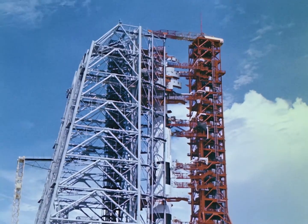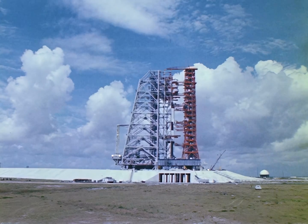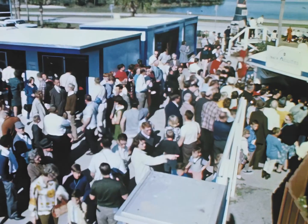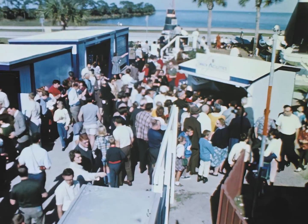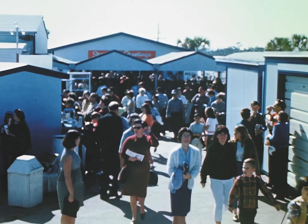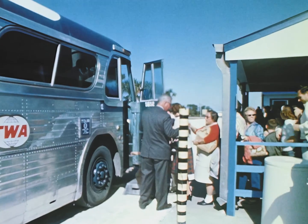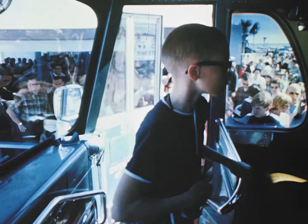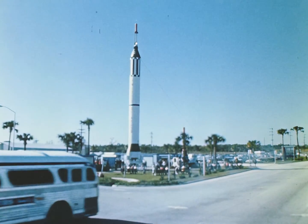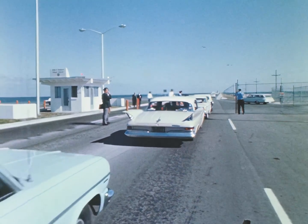When that day comes in 1967, millions will watch the event on television. In the meantime, the public is invited to visit the spaceport. Daily escorted bus tours are provided by NASA, starting from an exhibit area at the main gate of the Space Center. Moderate fees are charged to defray operating costs. The tour includes both the spaceport and Cape Kennedy and requires two hours and fifteen minutes. On Sundays, visitors may drive through the spaceport in their cars at no charge.